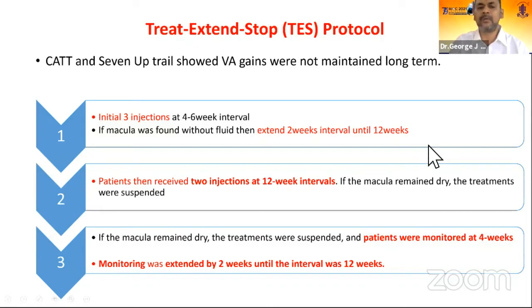Another aspect is how we can avoid injections. The treat, extend, and stop protocol is very important: initially it is treat-and-extend after the monthly injections, extending by 2-weekly or 4-weekly increments to once-every-3-month injections. Once at 3-monthly injection and the macula is dry, the patient receives two more 3-monthly injections even with a dry macula, then injections are stopped. These patients do better than simply stopping injections abruptly. If the macula remains dry, the patient is placed on observation — initially monthly, then extended to once every 3 months.